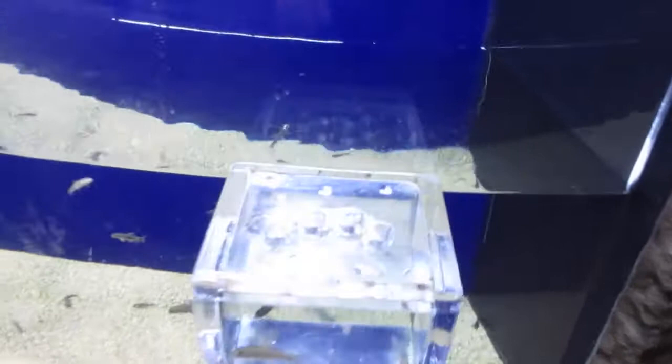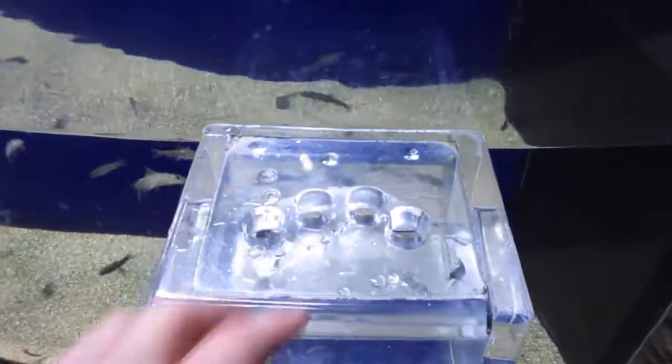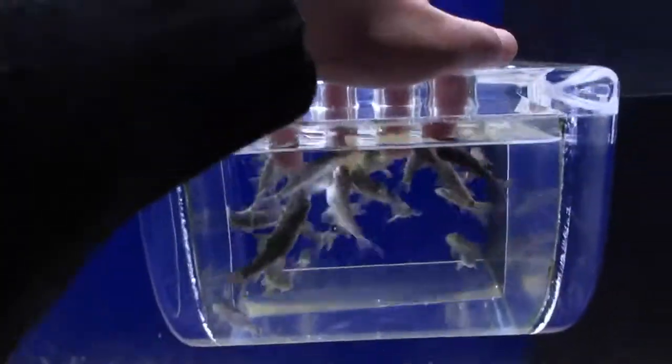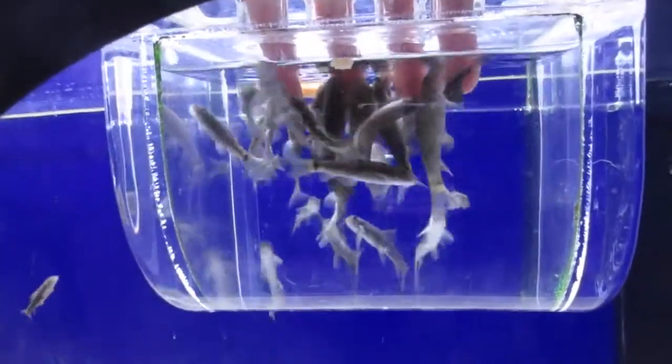So these are called the Dr. Fish and they're supposed to clean your skin. Oh my gosh, they are eating my fingers. It feels very awkward.